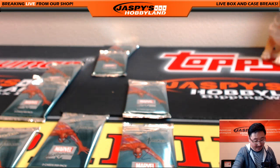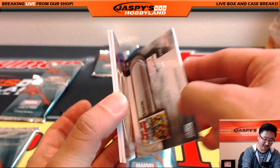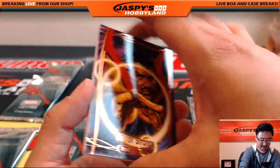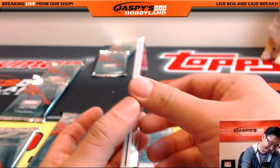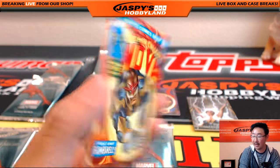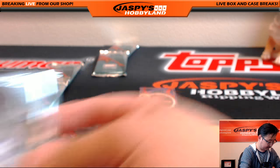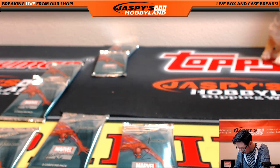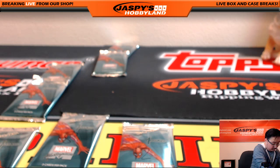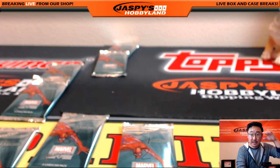The last pack for Thomas is pack eleven. Good luck, Thomas. There's Storm at $3.31 out of $14.99. Dr. Strange at $63 out of $99. And Nova — all the cards are numbered in that one. And that was for Thomas. Thank you, Thomas, for grabbing those spots.